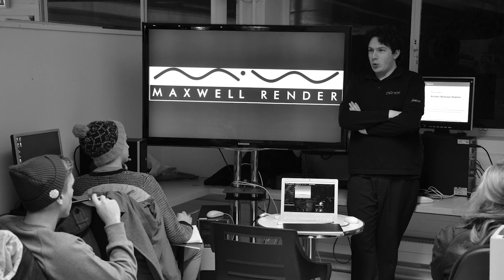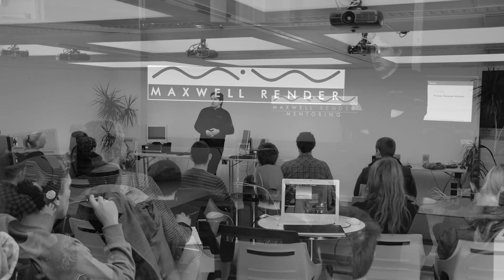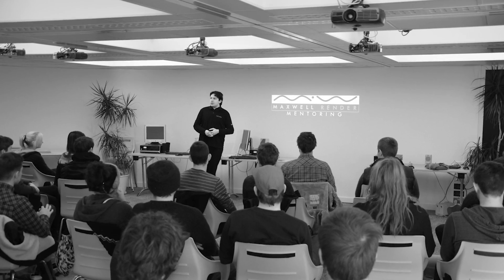Hello everyone, my name is James Coleman and I'm a final year product design student at the University of Brighton. For the past two years I've mentored fellow students in Maxwell Render, one of the most realistic 3D CAD render engines in the world.